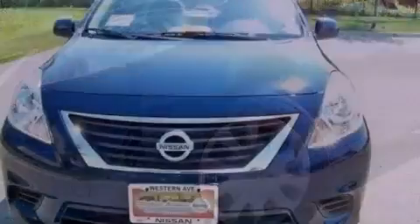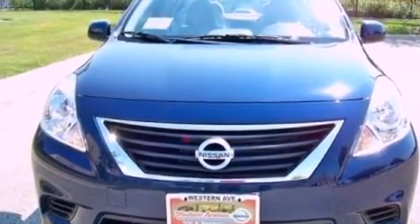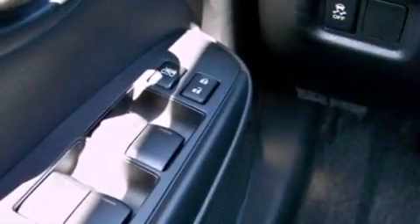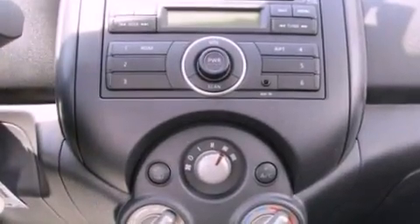Features include a low-tire pressure indicator, traction control and stability control systems, cruise control, a CD player, a brake assist system, rear curtain airbags, rear seat child-proof door locks, full-power accessories, a keyless entry system, and a rear spoiler.